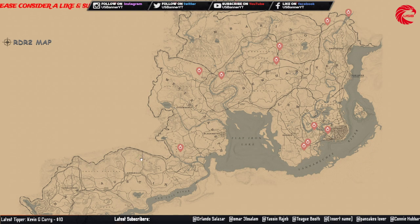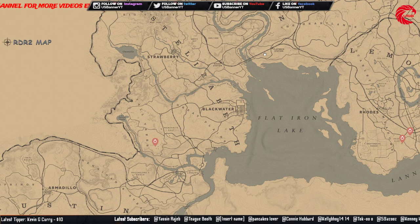Here is the last lost jewelry set, which is the ring set. You can sell this set to Madame Nazar for 378 dollars.